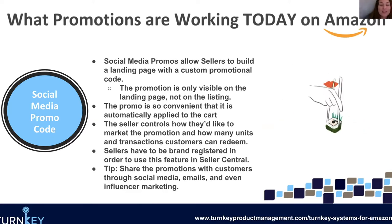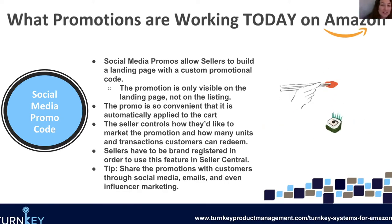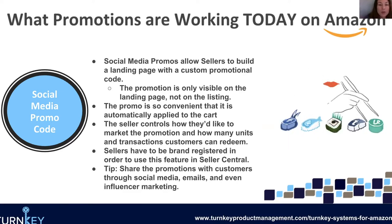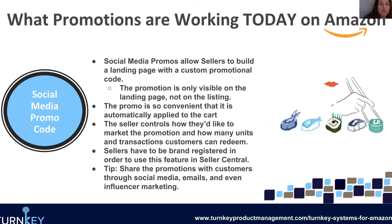What's really cool is Amazon's going to build this landing page for you, so you don't have to stress about creating a ClickFunnels account. As opposed to a regular promo code or coupon clipping, this promotion is added directly to the customer's cart — they don't have to clip a coupon or copy and paste a promo code, it's simple. You have full control over how many they can buy, what the percentage off is, and you can shut it down at any time. From our understanding, sellers do have to be brand registered to take advantage of social media promo codes — so yet another reason to get brand registered.